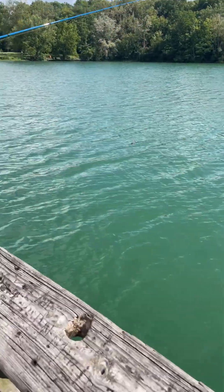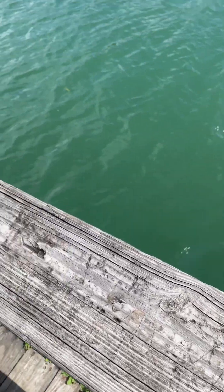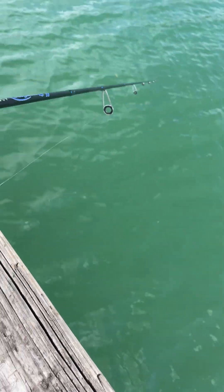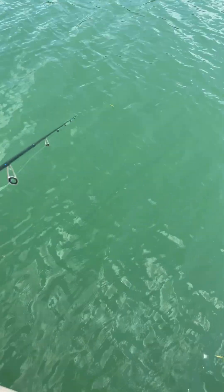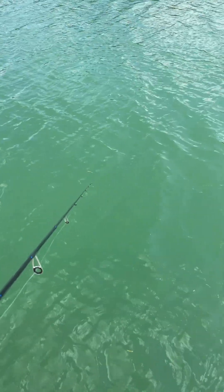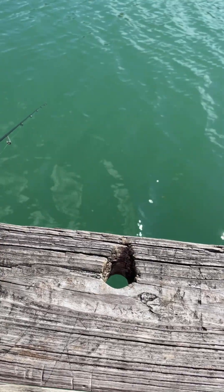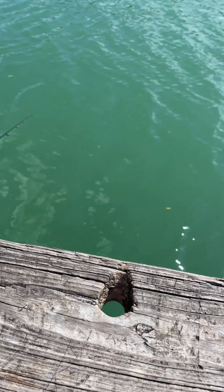Donovan's gonna cast first. We both have our lines out right now. Pretty sure a fish is biting right now — my line got a little bit tight.